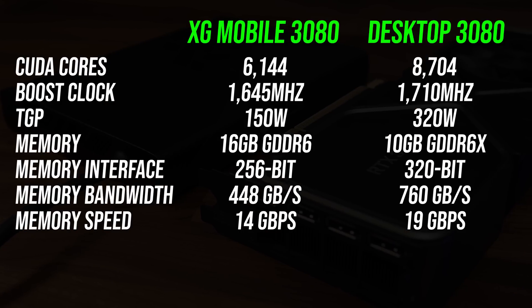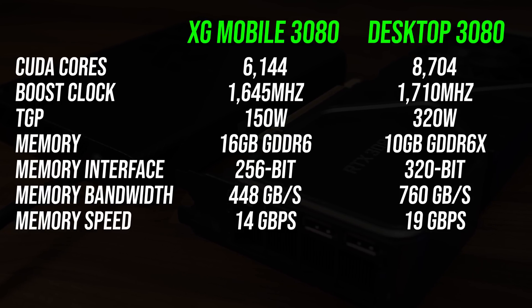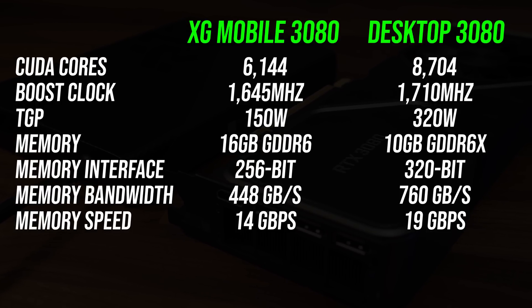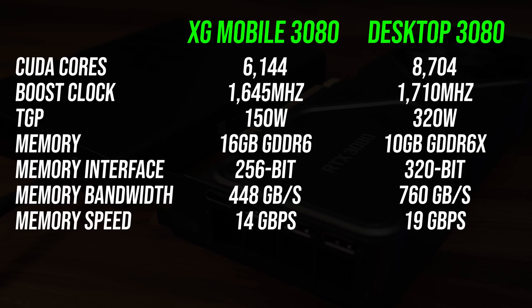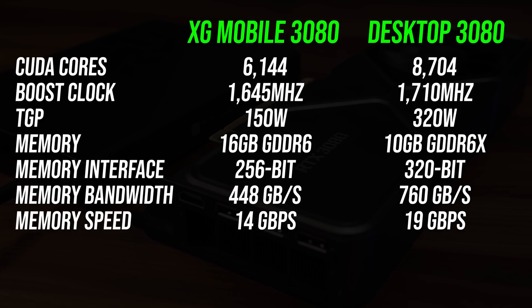Despite both of these being listed as 3080 graphics, there are some pretty big differences to be aware of. The XG Mobile is actually using the laptop 3080, which has different specs compared to the desktop card. The desktop card has more CUDA cores, higher clock speed, higher power limits and faster memory, however the XG Mobile has more VRAM at 16GB.